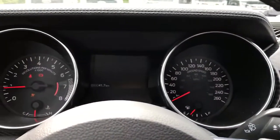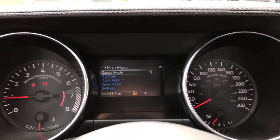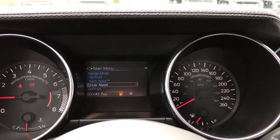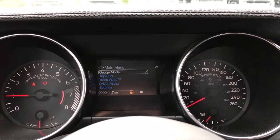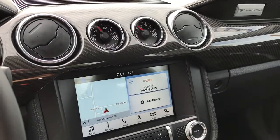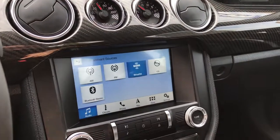Up above on the dash is where you'll see any important messages. There's also a menu you can toggle through: gauge mode, trip/fuel, track apps, driver assist settings — and these all have sub-menus. Off to the side, up above are a couple of gauges, and below that is your touchscreen media display center. You can click over to audio and up into sources.